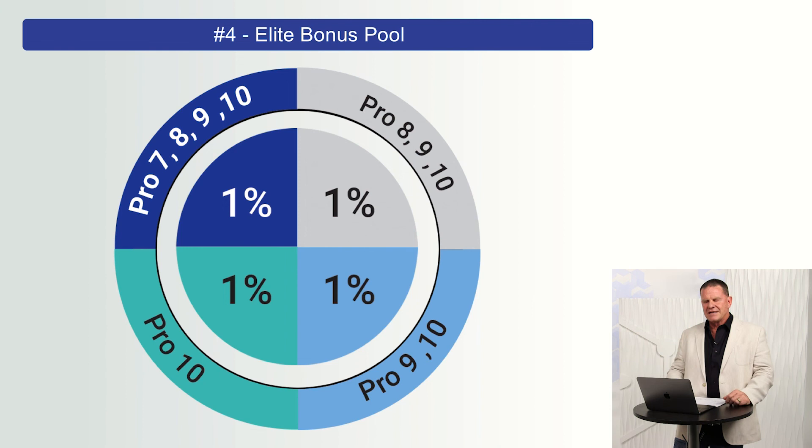The last thing I want to share is the lead bonus pool — I call it profit sharing. They take 4% of the global sales and put it into four different pools. They let the top four positions — Pro 7, 8, 9s — share in the blue 1%; the 8, 9, and 10s in the gray 1%; the 9s and 10s in the light blue 1%; and the Platens in the greenish teal 1% themselves. I've been doing this business for nine years. We do about $9 to $10 million a month in sales. Tyler and I are the number one earners in the company — we have the largest and fastest growing business in this company.